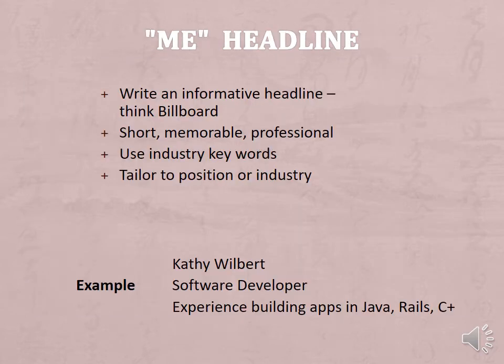Start with your headline, also called intro. Write an informative headline — think of a billboard. You are driving and you have seconds to read it. What do you want your billboard to say to get attention? It should be short and a memorable professional slogan. Use industry keywords tailored to your position or industry, incorporating any specialties. Note that your headline will default to 'student,' so make sure you change that to your area of study or job target.